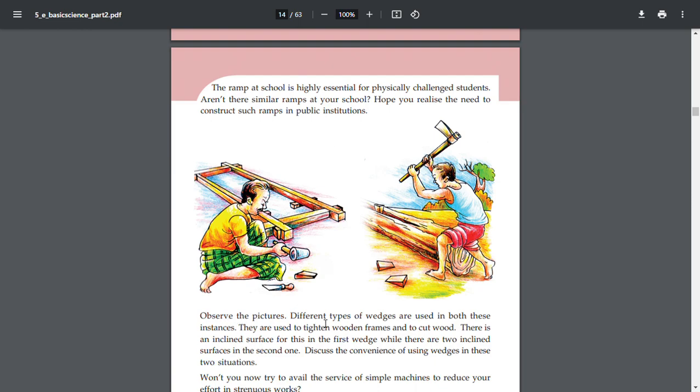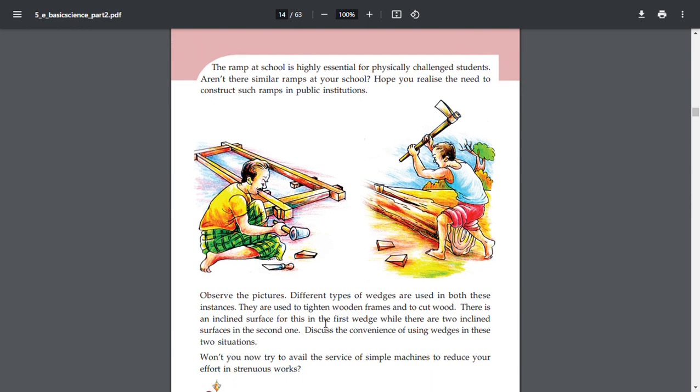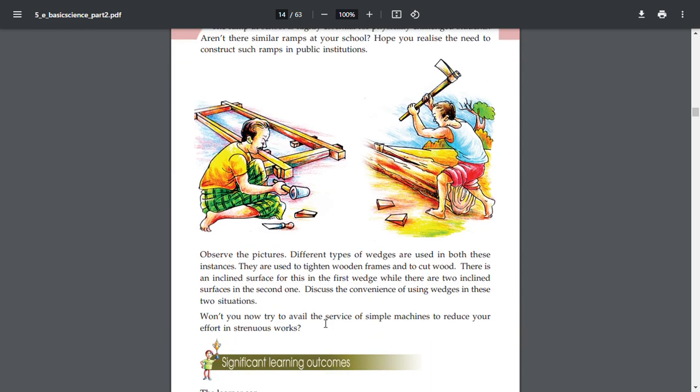Different types of wedges are used in both these instances. They are used to tighten wooden frames and to cut wood. There is one inclined surface in the first case, while there are two inclined surfaces in the second one. Discuss the convenience of using wedges in these two situations.